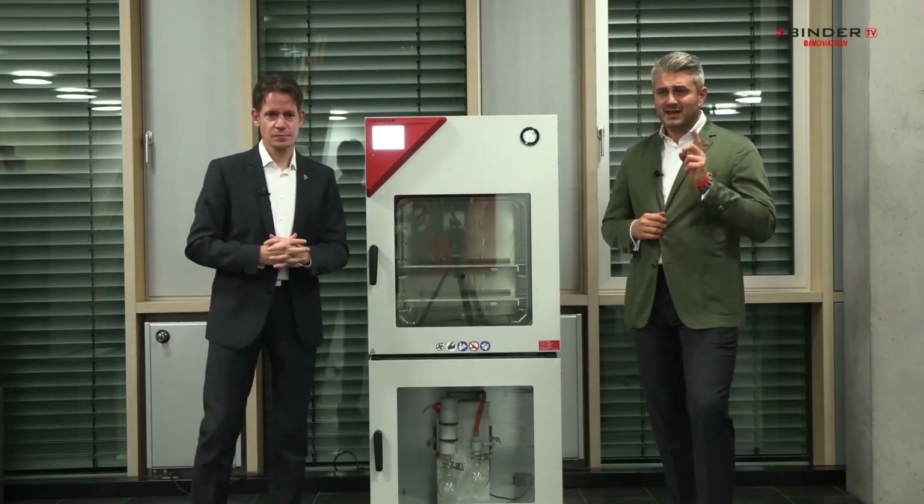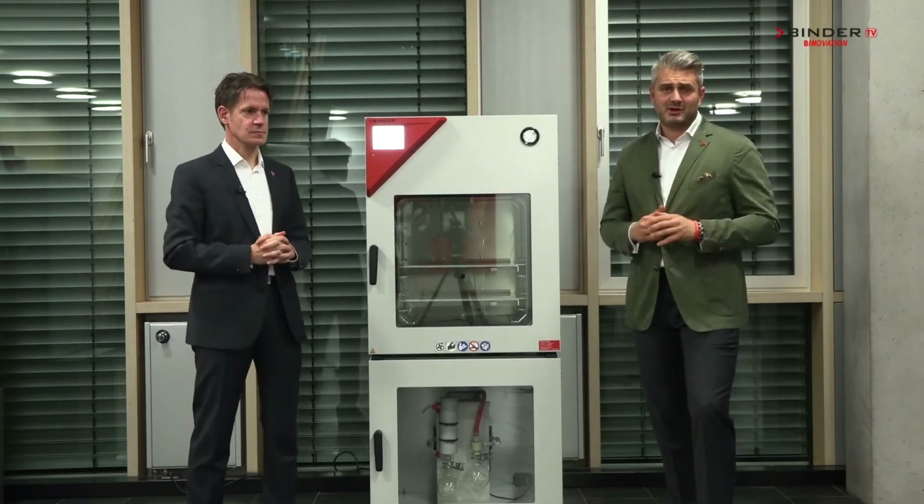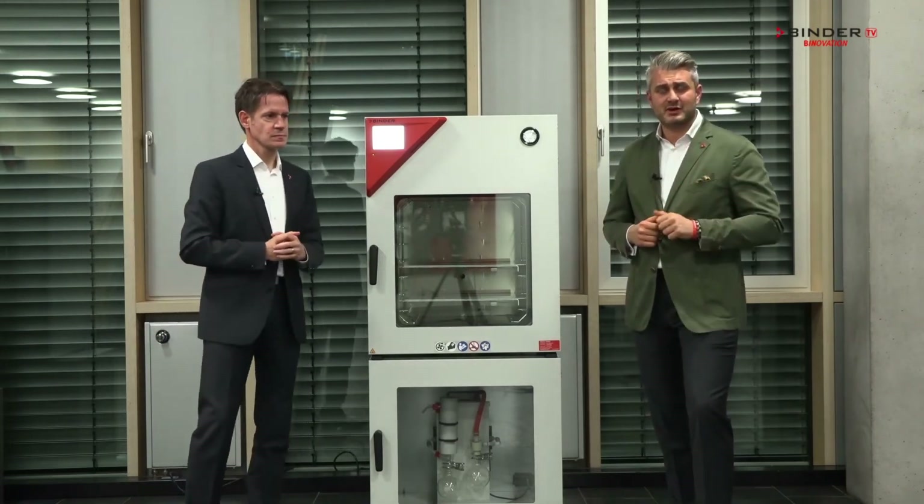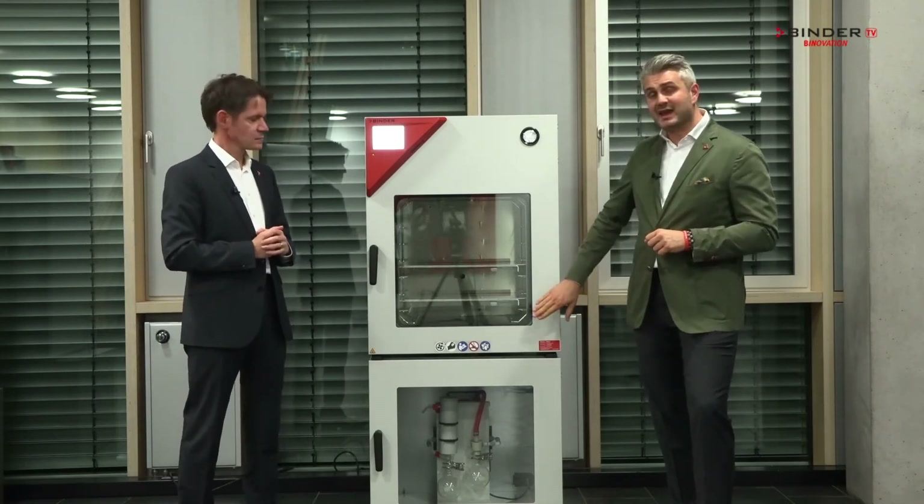Why safe? Our VDL is designed and compliant to all ATEX guidelines. This means it is the only vacuum drying chamber on the market that is ATEX compliant.